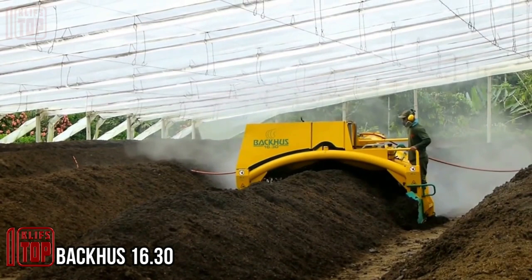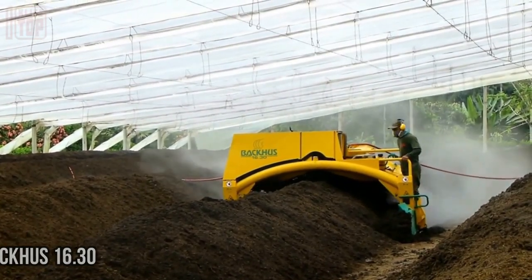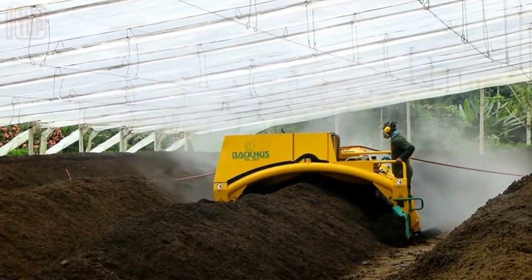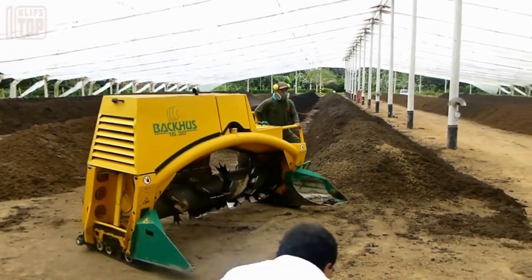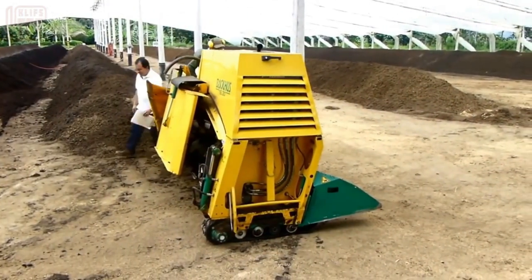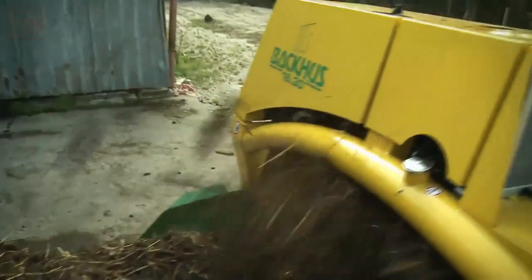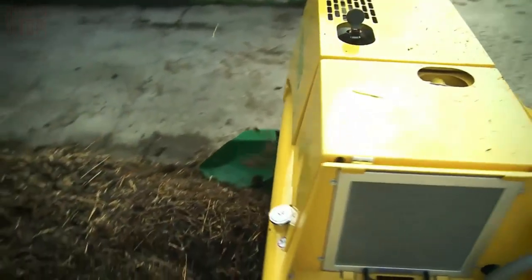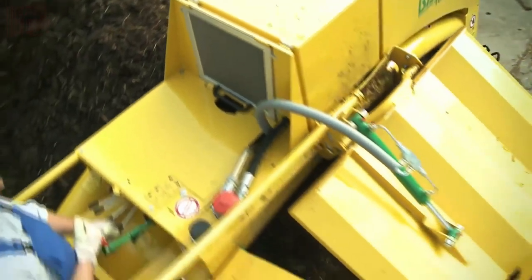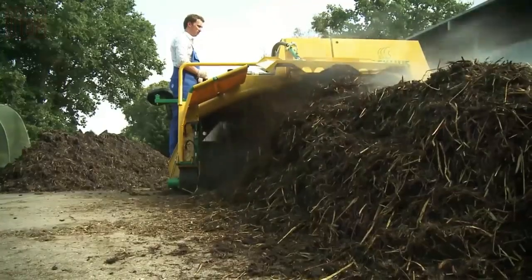Agriculture generates a significant amount of waste, estimated at around 1.3 billion tons annually. To address this issue, a German-made agitator has been developed, designed to effectively handle various types of waste such as manure, silt, leaves, and solid waste from landfills. With productivity of up to 700 cubic meters per hour, this equipment proves to be a valuable asset.